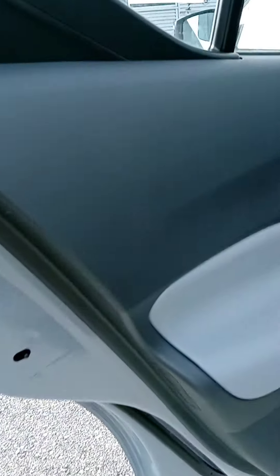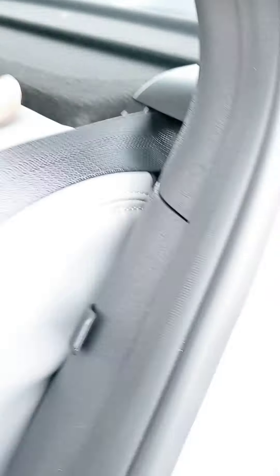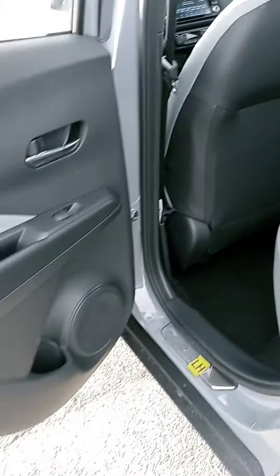Let's check out the interior. Dual color leather, and the orange trim makes it pop a little bit. Some plug-ins for the folks in the back. You got a cover there and a nice piece of cargo space. Of course, you can put those seats all the way down if you need to.